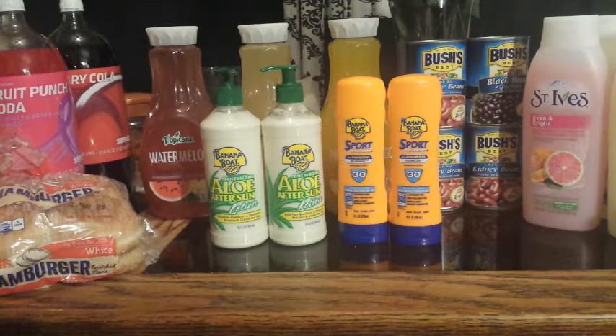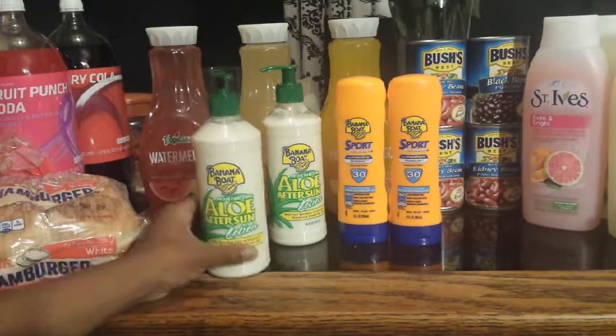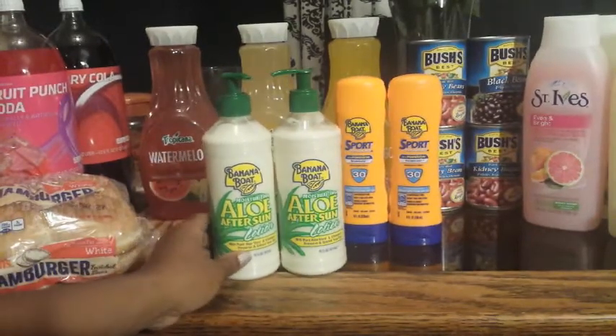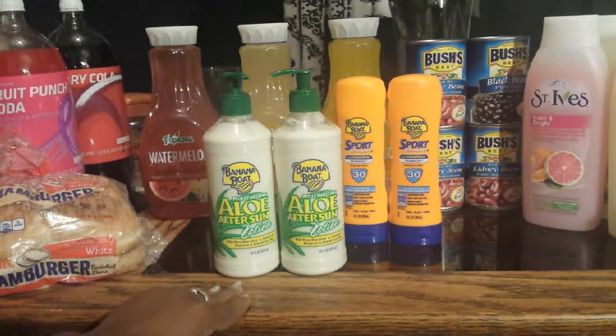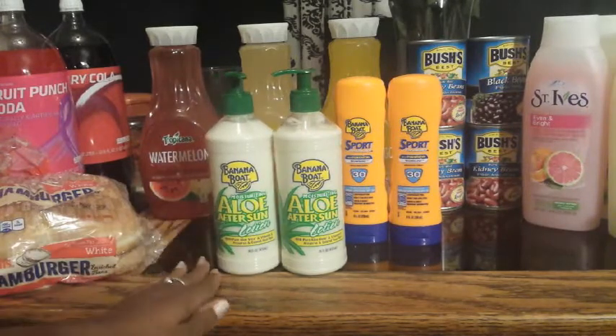The first transaction was on these right here — the Banana Boat aloe after-sun lotions. These were on sale for $4.99, and the promotion is when you buy two you receive a $5 Target gift card.